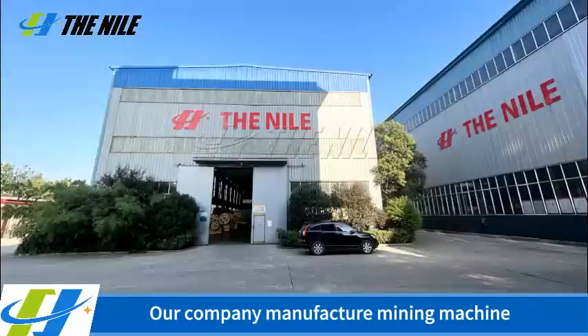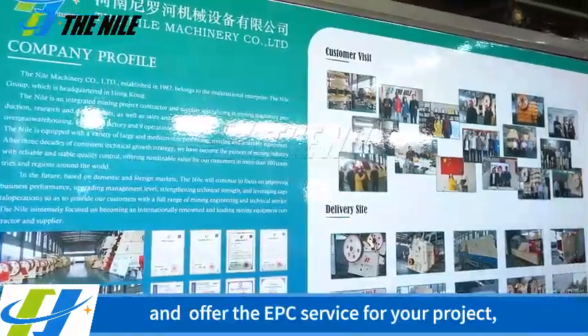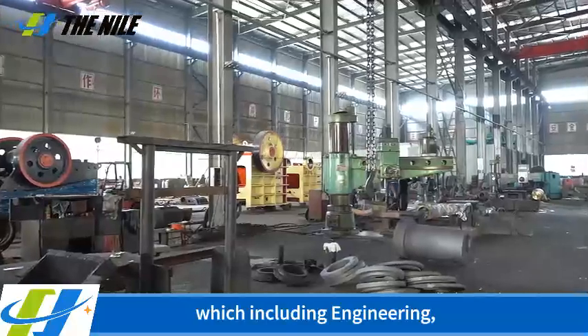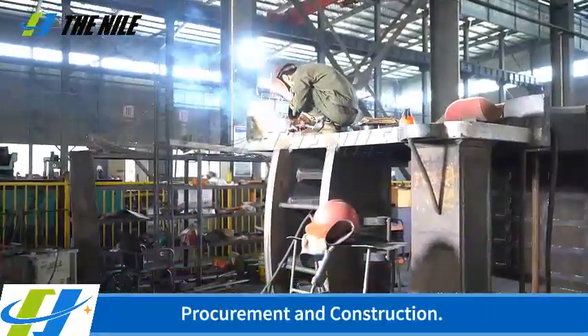Our company manufactures mining machines and offers EPC service for your project, which includes engineering, procurement and construction.